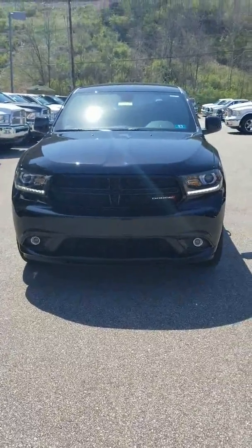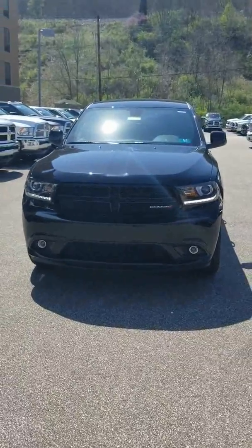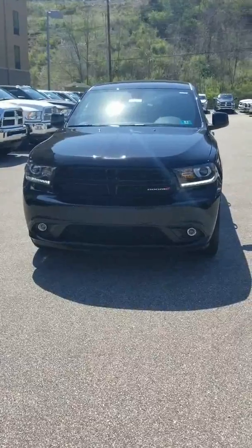Hey, what's up guys, this is Dave Vianco down here at Goldie Auto in Huntington, West Virginia. It is a beautiful day down here. I want to talk to you all about today this 2018 Durango SXT.